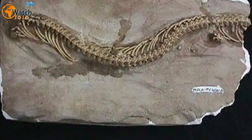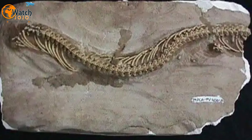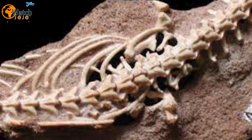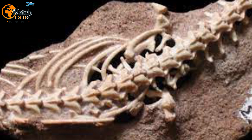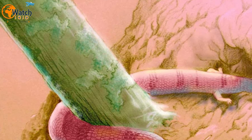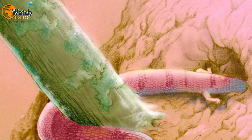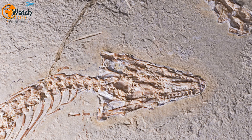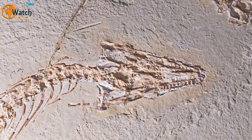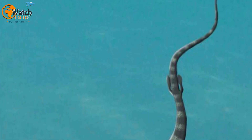Fossil evidence of the ancient snake, which was named after the biblical legged serpent Nahash, meaning snake in Hebrew, was first uncovered in the early 2000s through the discovery of a fragmented skull and partial body skeleton. The remains were found in the Rio Negro province in Argentina, and it was a scientific breakthrough into the evolution of the snake's anatomy. The skeleton bones included rear limbs, making it the first evidence of a land-based snake species with hind legs, following earlier evidence of legged marine snakes.